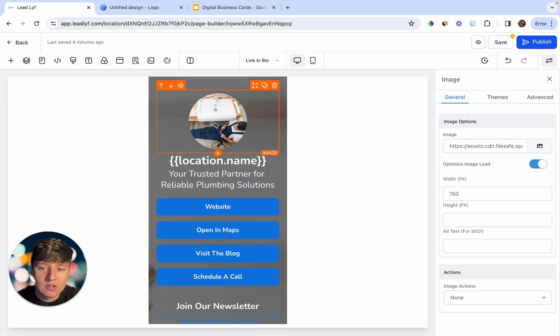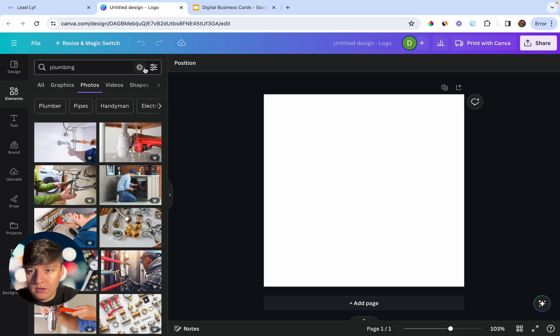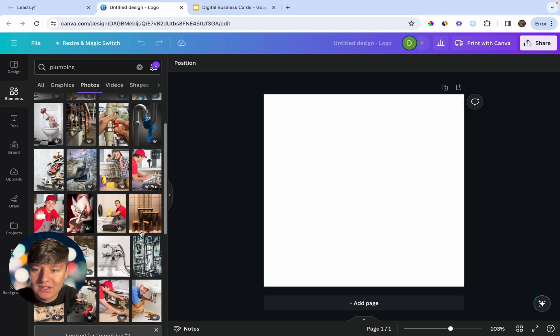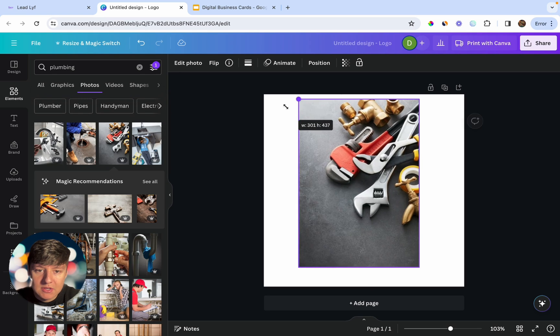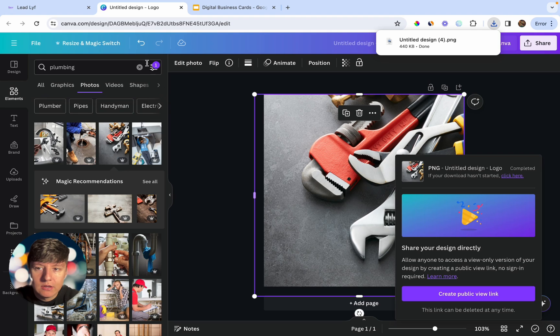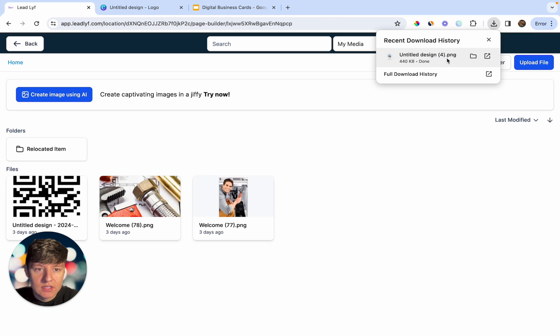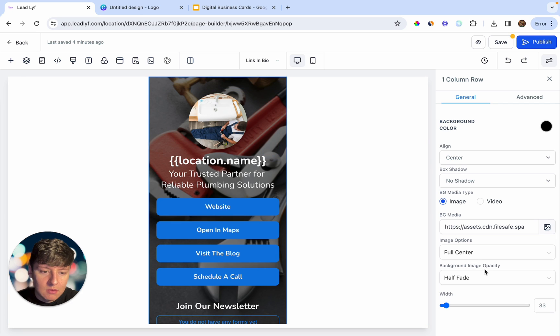For the profile image, you can add your client's headshot or their logo. For the background image, go to Canva, type in 'plumbing', go to Photos, then use the Filters to select Vertical — Canva will show a ton of images to use. Choose one, download it, go back to Go High Level, and under BG Media upload that new image. You can drag it in and just like that the background image will change.